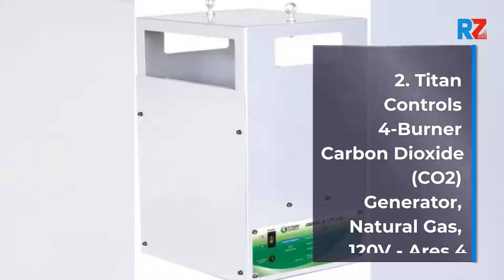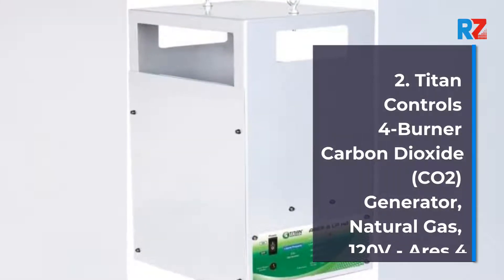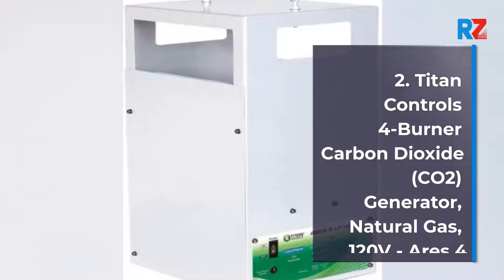2. Titan Controls 4 Burner Carbon Dioxide (CO2) Generator, Natural Gas, 120V, URIES 4.